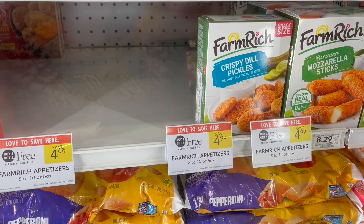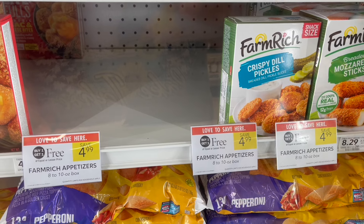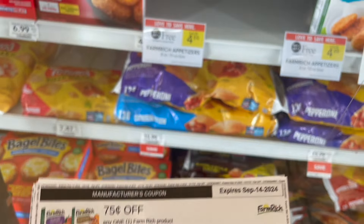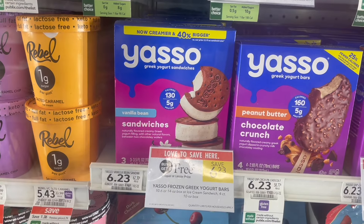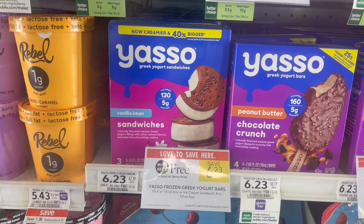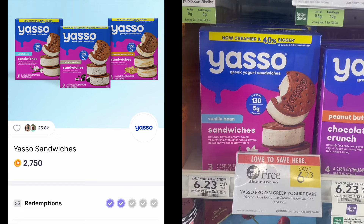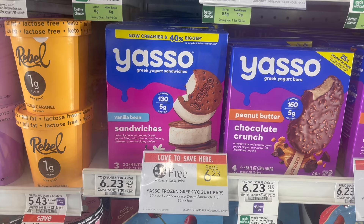Next deal is on the Farm Rich Appetizers. These are buy one, get one free this week at $4.99. Pick up two and head over to the Farm Rich website to print off two 75-cents-off-one coupons, making your final cost for two just $3.49 or $1.75 each. Next deal is on the Yasso ice cream products — specifically the ice cream sandwiches. These are buy one, get one free this week at $6.23. Pick up two and submit to Fetch for $2.75 back on each one, making your final cost for both just 73 cents or around 37 cents each.